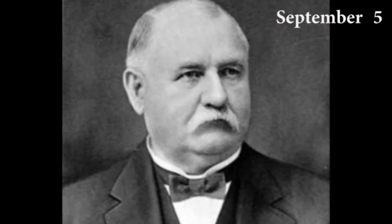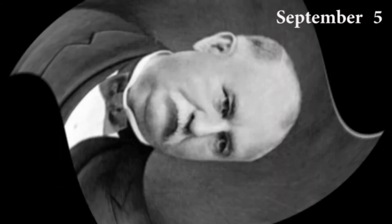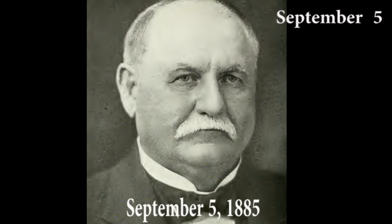Silvanus Freelow Bowser was an American inventor who invented the first fuel pump. He is also credited with the invention of the automobile fuel pump. Silvanus Freelow Bowser patented the first fuel dispenser on this date in 1885. Thanks for watching the video.